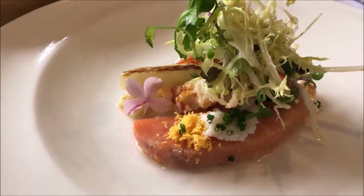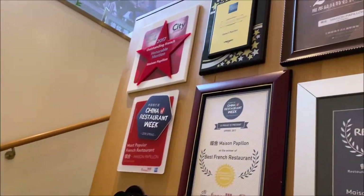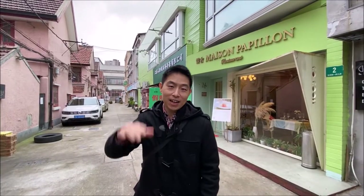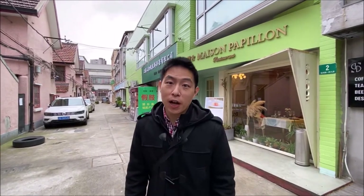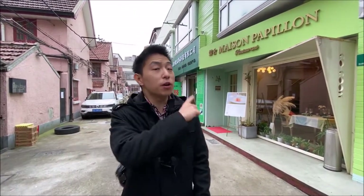Some of the best beef Wellingtons I've ever had. Hey guys, this is Dan. I'm in Shanghai, China right now, and today we're going to take you to try something special. This is a French cuisine restaurant that's been rated Black Pearl one star, which is the equivalent of the Michelin one star in Shanghai. So let's go check it out.